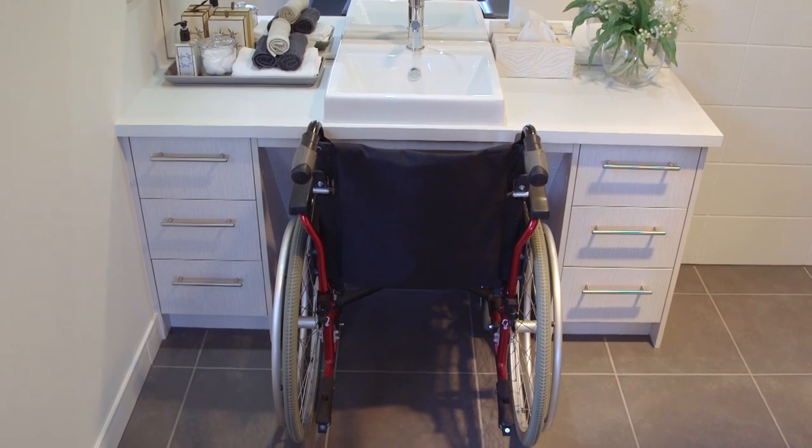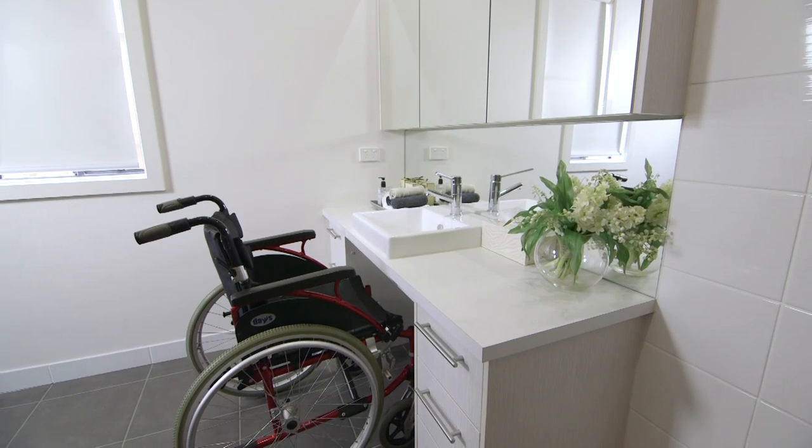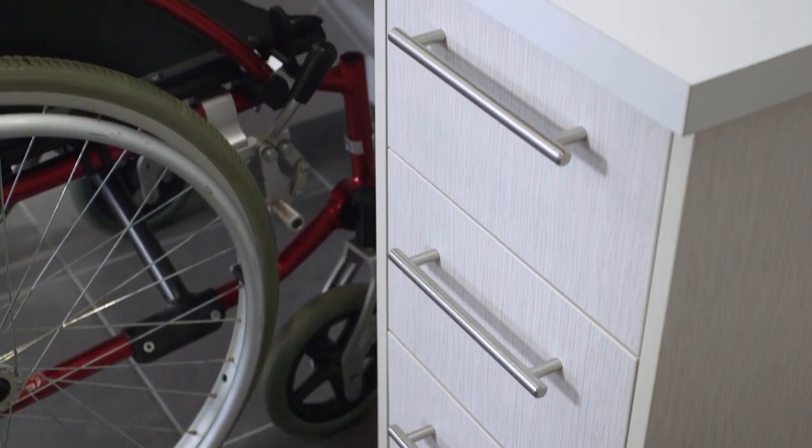Wheelchair access under the vanity is very important. People need their independence, and getting ready for a day's adventure is always important — and it should be possible to do it comfortably.